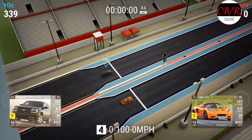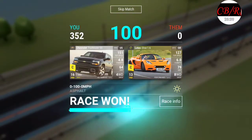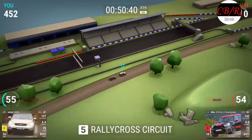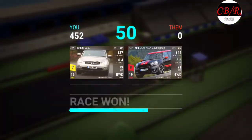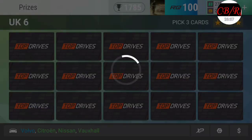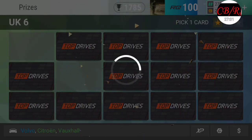Oh man, I almost doubled my score. Dude, I'm gonna win this - it's easy! Yeah, one more to go - this is nuts. John Cooper Works car - oh my goodness, he almost got me. I know it's kind of a weird way to do that.